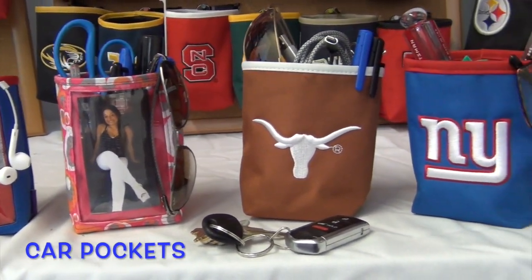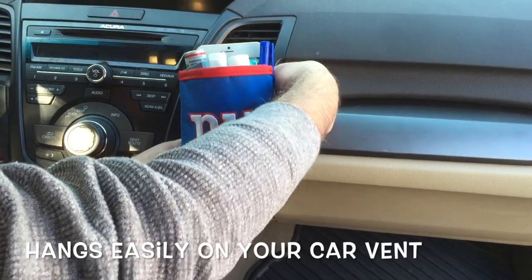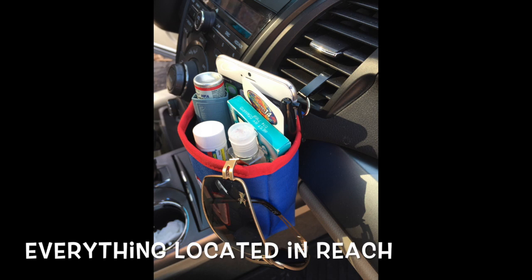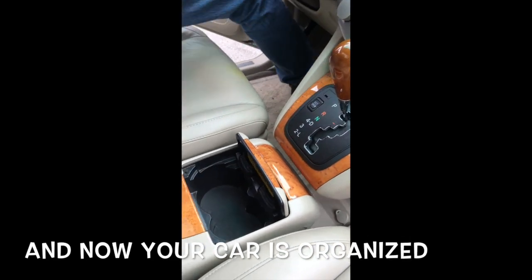Car Pockets from Charm 14. Hangs easily on your car vent. Everything is located in reach. And now your car is organized.